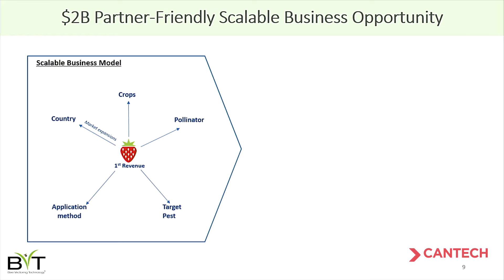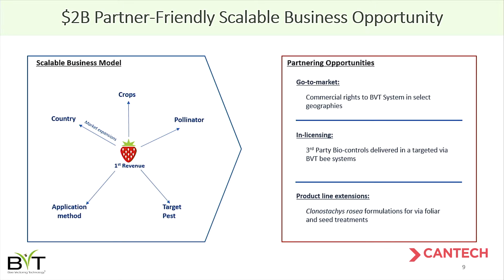Our business model starts on a pilot basis in the Florida strawberry market, but we've already started market expansion projects looking at additional regions, countries, crops, and different pollinator species. We're managing a portfolio of about 15 partnerships in various stages from early testing to late-stage discussions — covering go-to-market arrangements, in-licensing of third-party products through our system, and product line extensions such as seed treatments and foliar sprays. We've initially identified a two billion dollar market opportunity that will grow much greater based on these expansions.